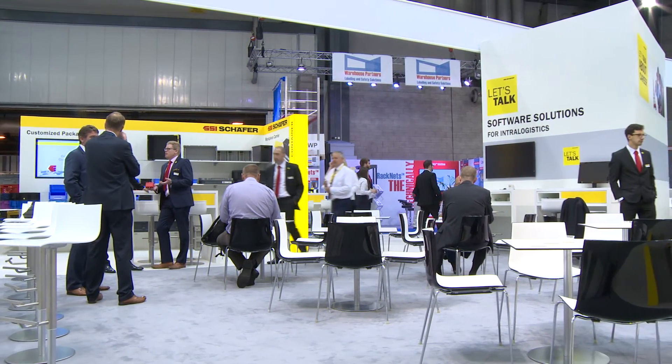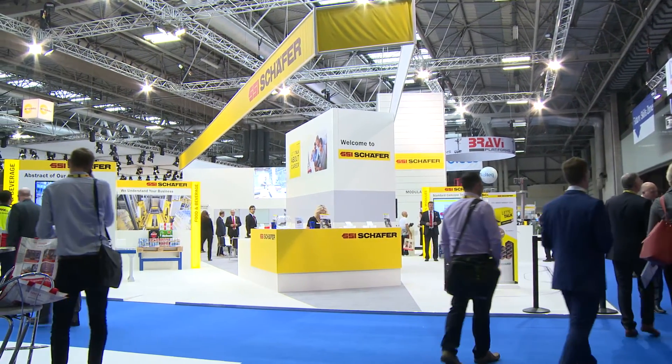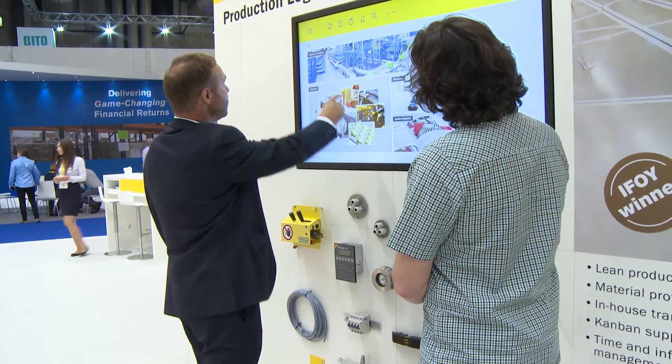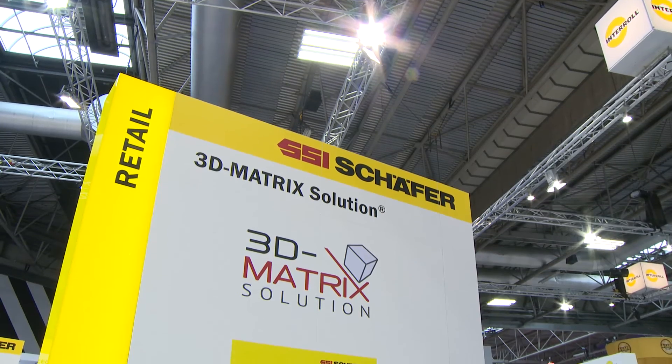IMHX this year has been very nice for us in terms of providing a brand new look for our customers and prospective customers. In the past we've always supported IMHX over the years with a stand showing our traditional product base, so we'd have a lot of working equipment on the stand that customers could come along and touch and feel and get a really good idea of what we are about. This year we've changed our approach somewhat to widen the portfolio, using touch screens and different product walls, market sector walls, just to give customers an idea at a glance exactly what we do.